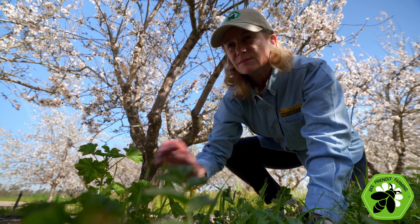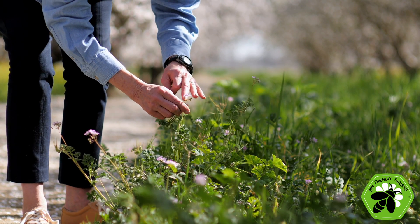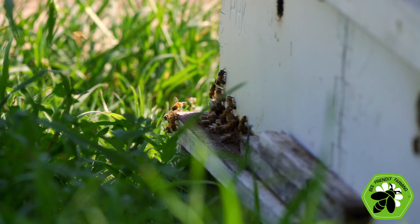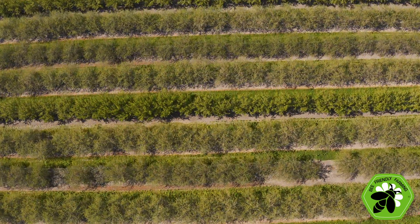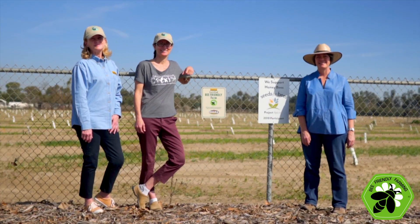By becoming a certified Bee Friendly Farmer, you'll be promoting healthy pollinators and abundant food supplies. Certification gives almond growers recognition for the good work they do in managing their orchard — recognition at the consumer level. You can put the Bee Friendly Farming logo on your farm and on your product, adding marketplace value for the value you create for bees. You'll be joining 800 other farms that have already certified and are part of a network of essential, sustainable agriculture.